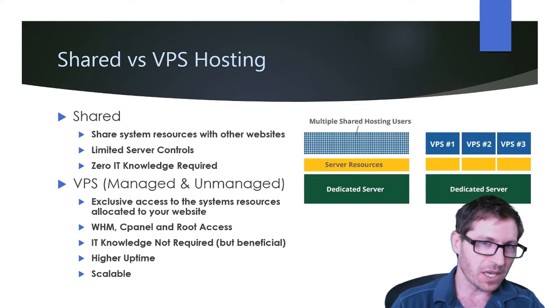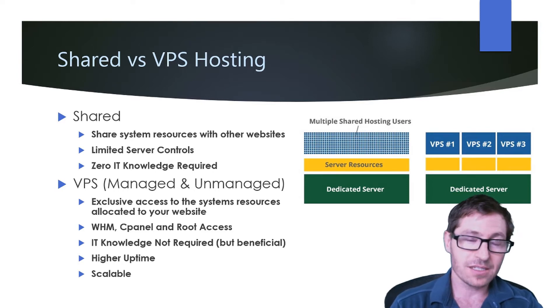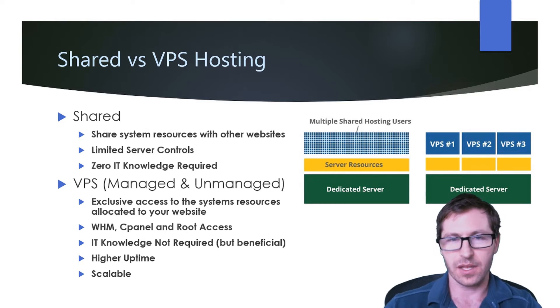Now let's take a look at VPS hosting. With managed and unmanaged VPS, you have exclusive access to the system resources allocated to your website. You're going to have access to WHM, cPanel, and root access. You're not going to need any IT knowledge, though it is beneficial — unless of course you're using an unmanaged VPS, in which case you will. You're going to get higher uptime and it's more scalable than shared hosting.